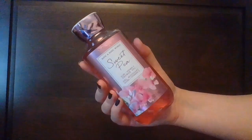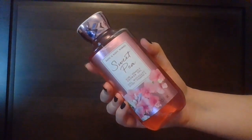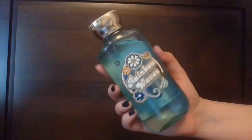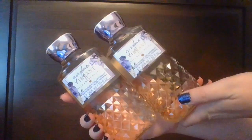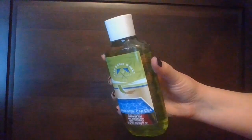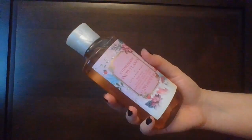Moving on to Bath and Body Works — some of these are Shower Gel, some are Body Washes based on their reformulation. We have: Sweet Pea, Carried Away, Rainbow Waves, Cucumber Melon, Gangnam Fresh, Gangnam Gorgeous, two Gangnam Vibrance, Sparkling Orange Spritz, Poolside Cabana, Whipped Coconut Milkshake, Champagne Apple and Honey, and Strawberry Snowflakes.